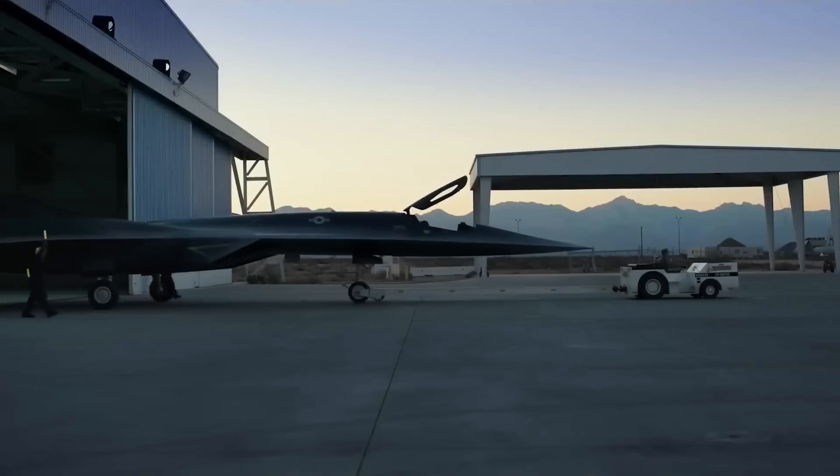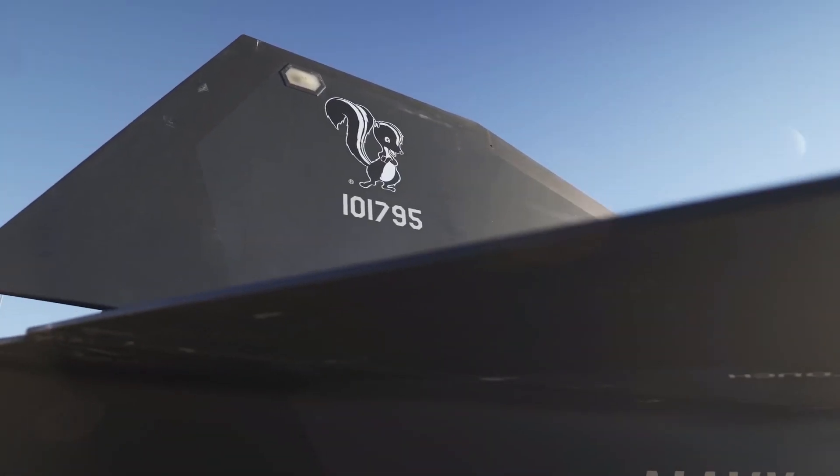Get ready for an exclusive look inside the US 6th generation fighter jet. What we found will shock you.